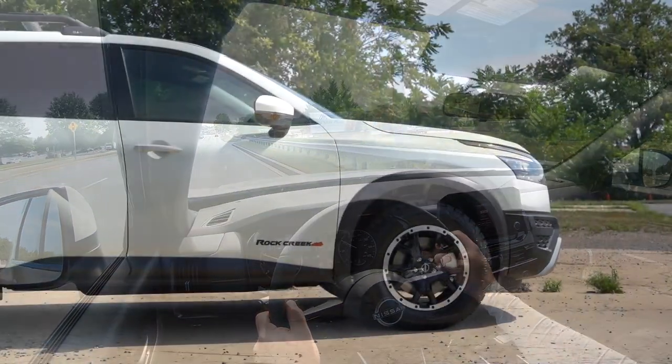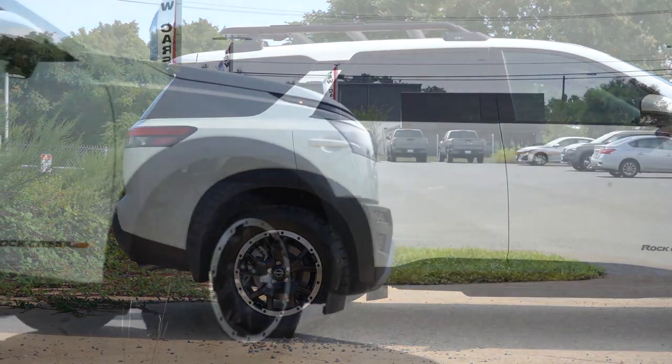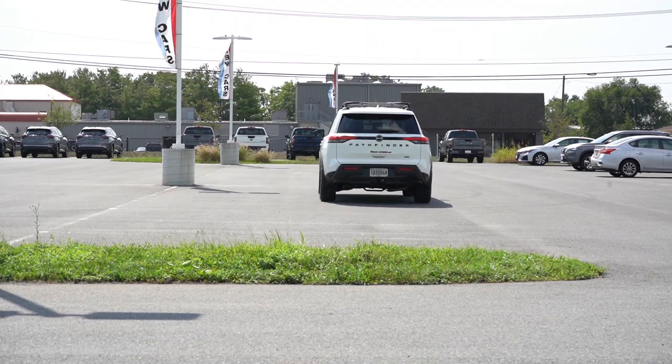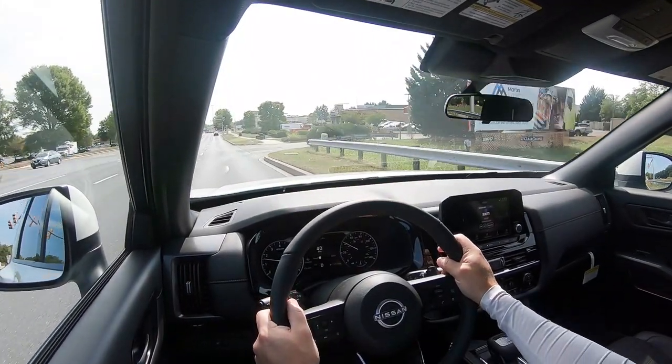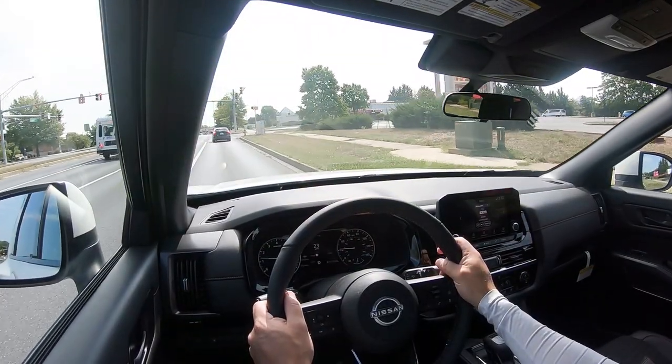Touching on suspension and handling: up front you get an independent strut-type front suspension, independent multi-link rear suspension, and front and rear stabilizer bars. With the Rock Creek trim, you also get an off-road-tuned suspension. Overall ride quality, even with the off-road tires, has been perfectly fine — though you can feel a little more of the road because of the tires, which you'd probably expect going with the Rock Creek. Steering feel leans toward the heavier side, which I appreciate; SUVs typically have a loose, low-feedback feel, but this one doesn't.